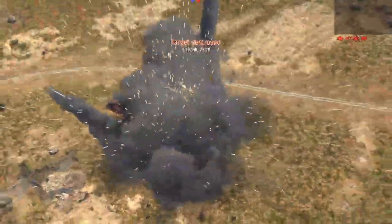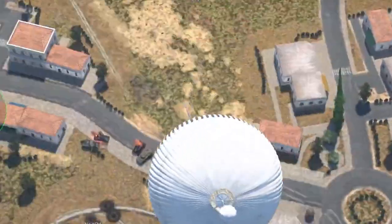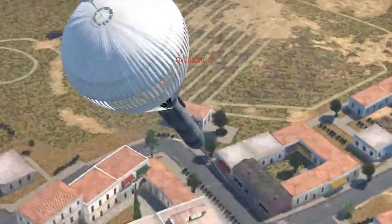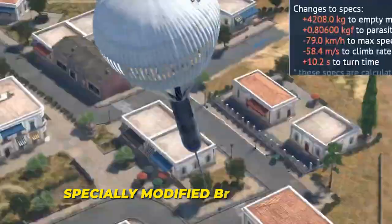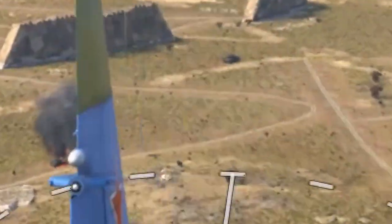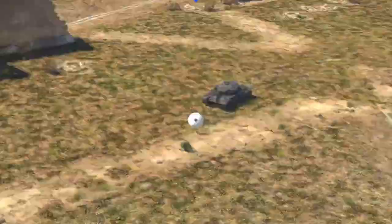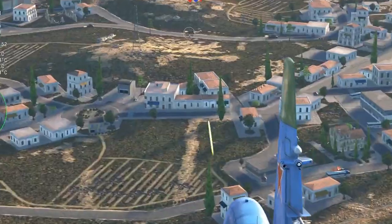Weighing over 27 tons, the Tsar Bomba's size was further justified by its unique delivery method. The bomb was so enormous that it had to be carried by a specially modified bomber aircraft, which necessitated not only a sturdy suspension system, but also a parachute to slow its descent after being dropped from the plane. This parachute allowed the aircraft to escape to a safe distance before the bomb detonated, as the immense energy release would have obliterated both the plane and its crew.